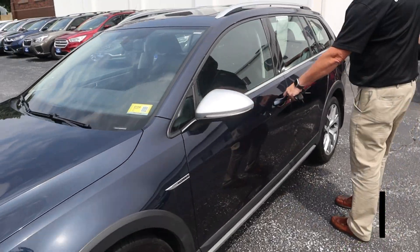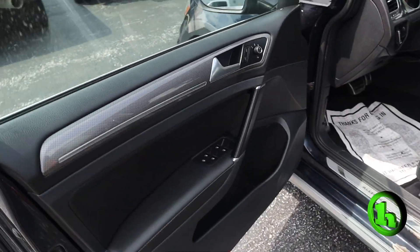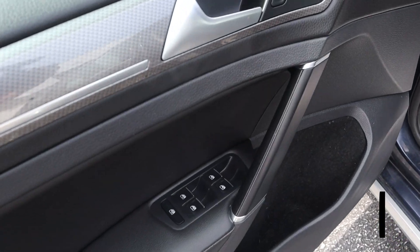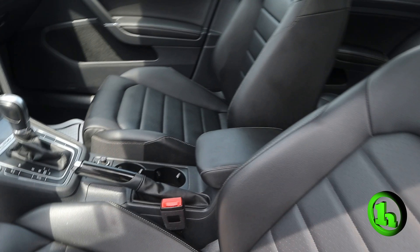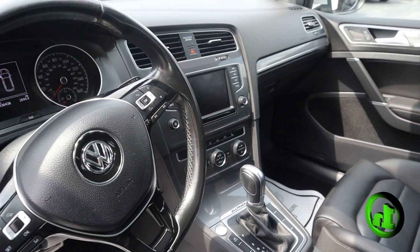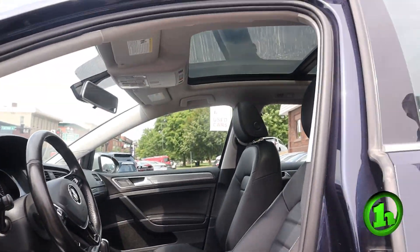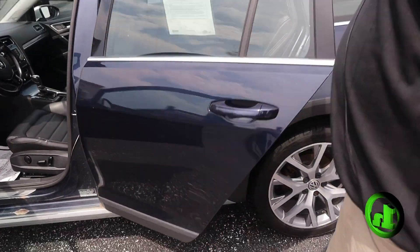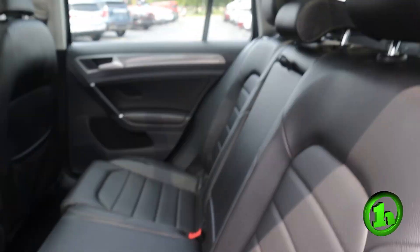We'll stick our heads inside here. It's got power windows, power locks, power seats, nice leather. It's got a nice touch screen, steering wheel mounted controls, and that beautiful moonroof. Sticking our head in the back — lots of room. Very nice car, very clean.